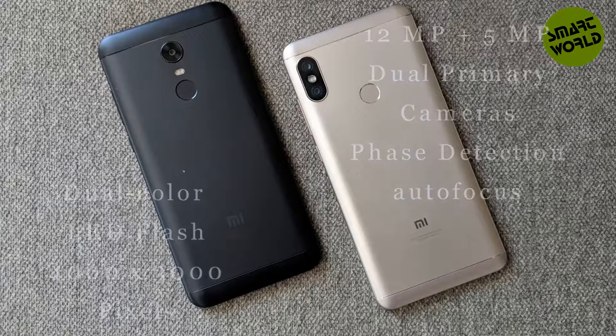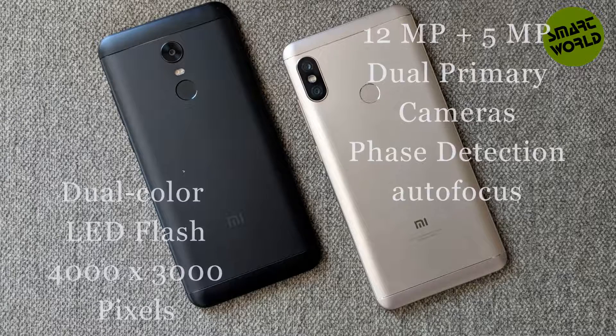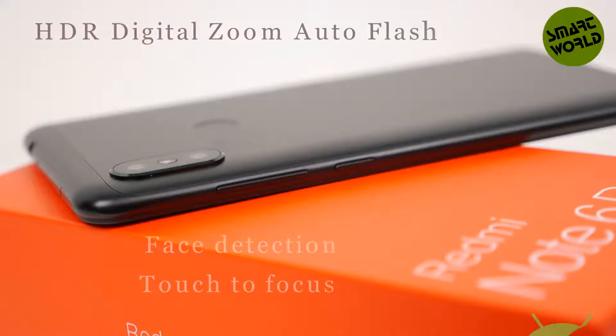The primary camera setup is 12MP plus 5MP dual cameras with phase detection autofocus, physical aperture of f/1.9, optical image stabilization, and dual color LED flash. Image resolution is 4000 by 3000 pixels. Features include exposure compensation, HDR, digital zoom, auto flash, face detection, and touch to focus.